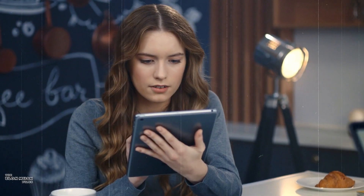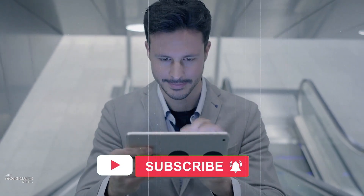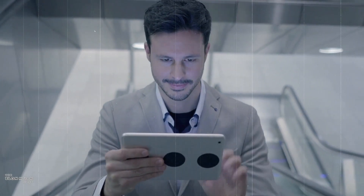But before we do, if you're new here, don't forget to hit that subscribe button and ring the bell icon to stay up to date with the latest in the world of innovative technology.